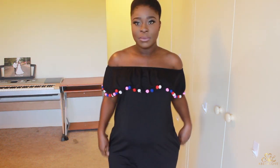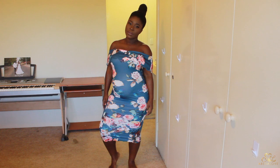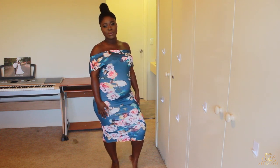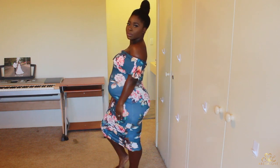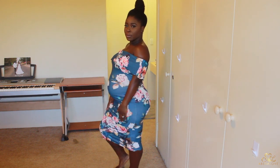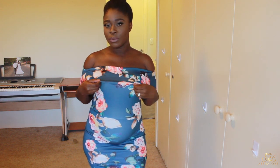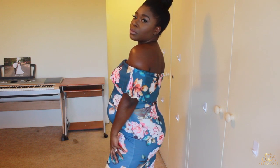Next I got this floral print off-the-shoulder midi dress. The fabric is quite thin — not as thick as I would have wanted. The off-the-shoulder flap is a bit temperamental; it kind of rides up so you have to keep repositioning it into place. But I do really like the print of this dress.